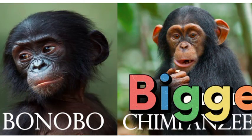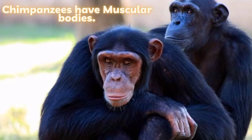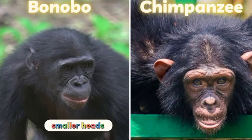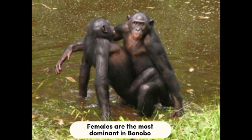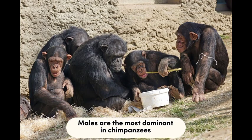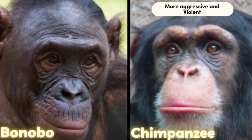Bonobos are smaller with thinner bodies and smaller heads. Chimpanzees are bigger with muscular bodies and bigger heads. Females are the most dominant in bonobo societies, while males are the most dominant in chimpanzee societies. Bonobos are less aggressive and less violent, whereas chimpanzees are more aggressive and violent.